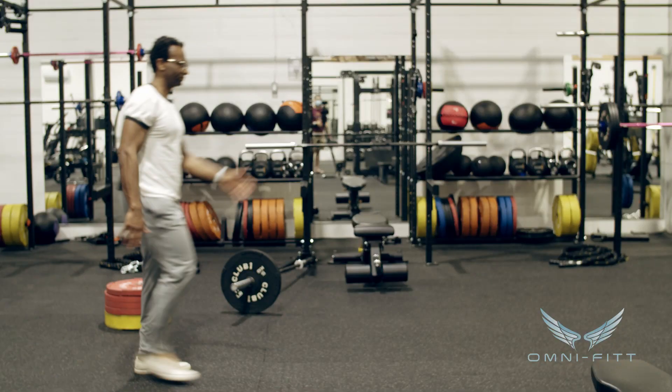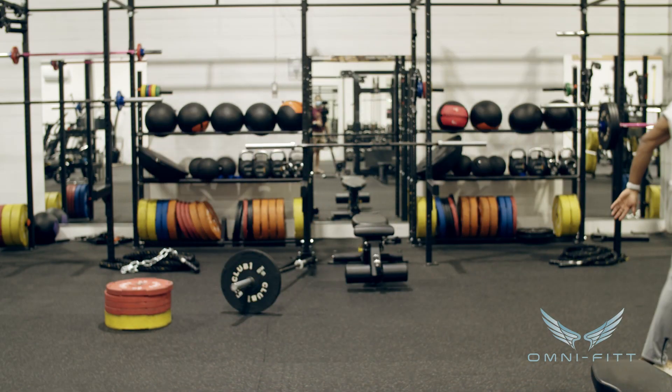What you'll notice is that taking bigger strides also involves a lot of arm action, and landing heel-toe on each step. So take bigger strides for point number one.